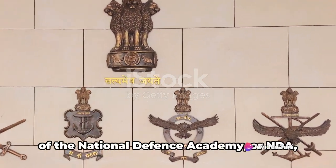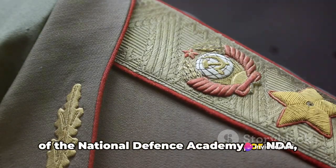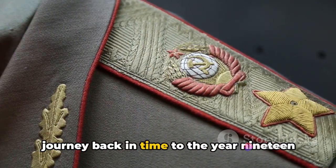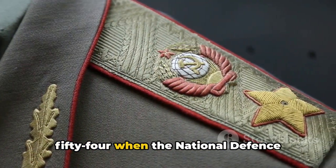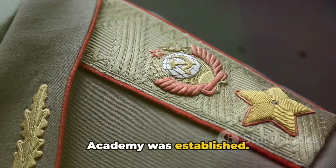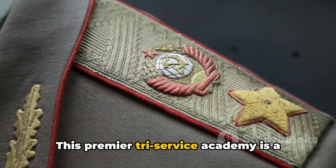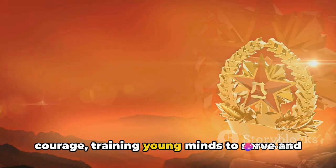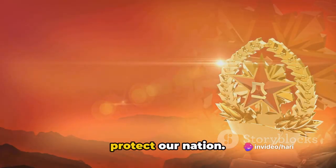Have you ever wondered why the uniforms of the National Defense Academy, or NDA, have evolved over the years? Let's journey back in time to the year 1954 when the National Defense Academy was established. This premier tri-service academy is a symbol of excellence, discipline and courage, training young minds to serve and protect our nation.